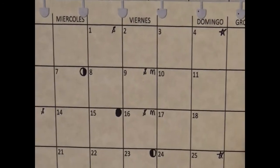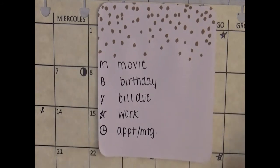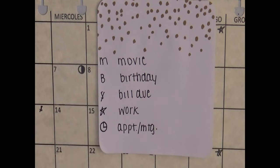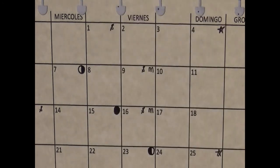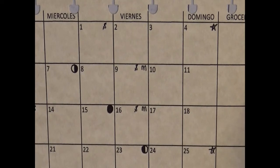Let me take you through really quickly what I have. The key I came up with — which is totally different from the system I use in my daily pages — is on a fly leaf I made. M is for movie, B is for birthday, the dollar sign is for when bills are due, the star is for when I have work, and the little clock icon is for appointments and meetings. I only have a couple of work days on here because I work Thursday to Saturday most weeks, but every three weeks I have to work a Sunday.